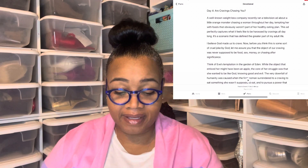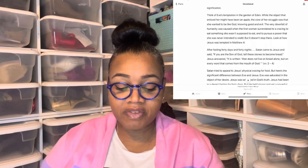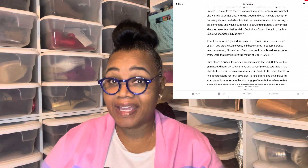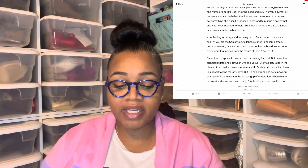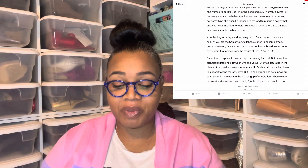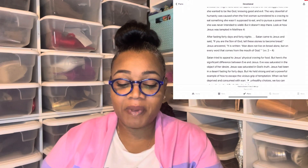It's a scenario that has defined the greater part of my adult life. I believe God made us to crave. Before you think this is some sort of cruel joke by God, let me assure you that the object of our cravings was never supposed to be food, sex, money, or chasing after significance. Think of Eve's temptation in the Garden of Eden. While the object that enticed her might have been an apple, the core of her struggle was that she wanted to be like God, knowing good and evil. The very downfall of humanity was caused when the first woman surrendered to a craving to eat something she wasn't supposed to, and to pursue a power she was never intended to wield.